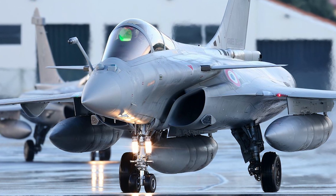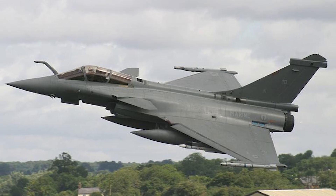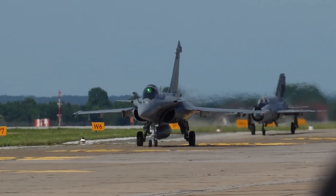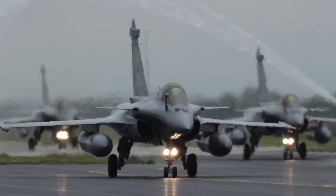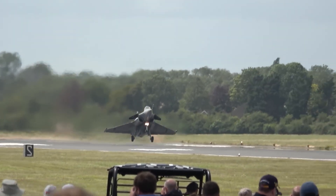The Rafale F-4 is more than just an aircraft upgrade — it's a strategic asset. As 5th generation aircraft like the F-35 dominate headlines, the Rafale F-4 proves that with intelligent design and modular upgrades, 4.5 generation fighters can remain highly relevant and lethal on the 21st century battlefield.